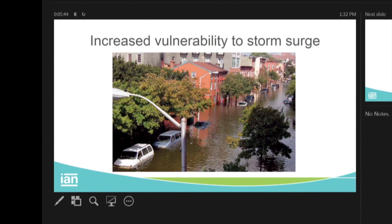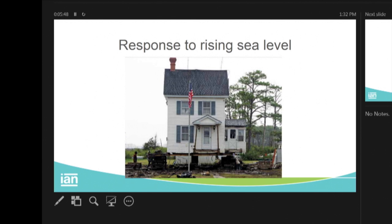And then we get storm surge like Hurricane Isabel in 2003. This is Fells Point in Baltimore. Lots of other low-lying areas — half of Dorchester County is underwater. We had a whole thing last year about sea level rise.